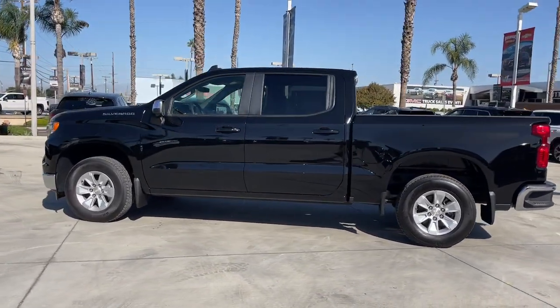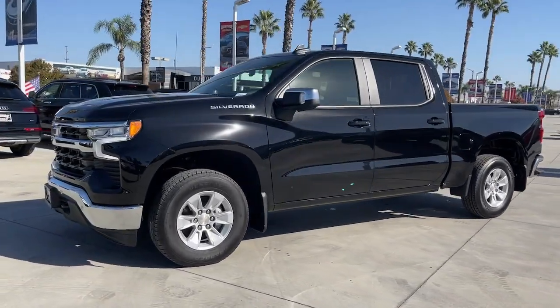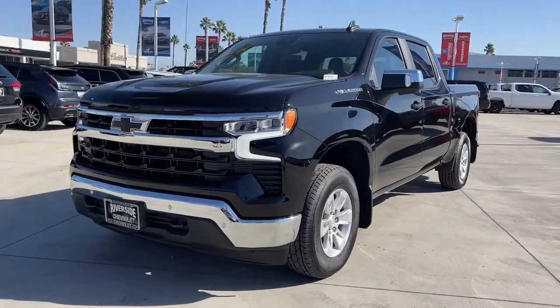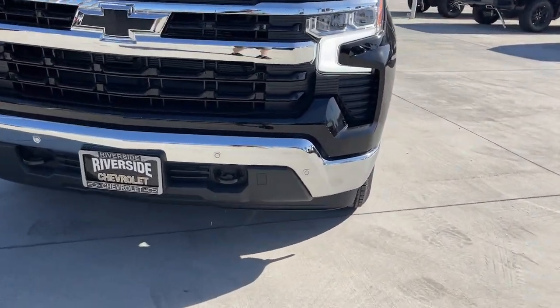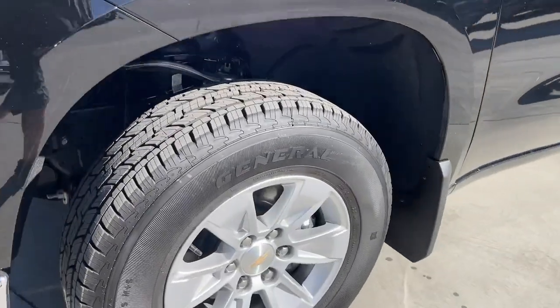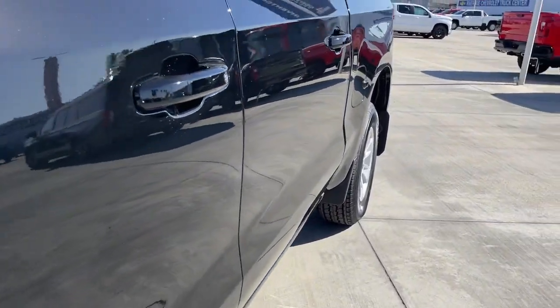These are just some of the great options this vehicle comes with: heated steering wheel, Apple CarPlay and/or Android Auto, pre-collision system, keyless entry, heated driver's seat, backup camera, lane keeping assist, heated mirrors, remote engine start, and premium sound system.